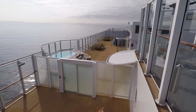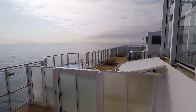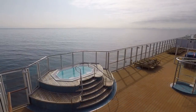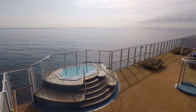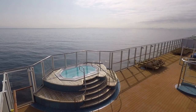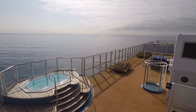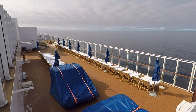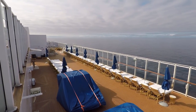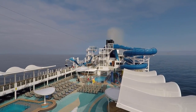Heading down the stairs to deck 19, behind that private wall is the Vibe Beach Club, and way off in the distance is the Haven courtyard and sun deck. This hot tub used to be included for everybody on the ship, but now it's part of the Vibe Beach Club — you do have to pay a premium to go in there and you also have to be 18 plus. It still shows as a public sun deck on the Norwegian website.